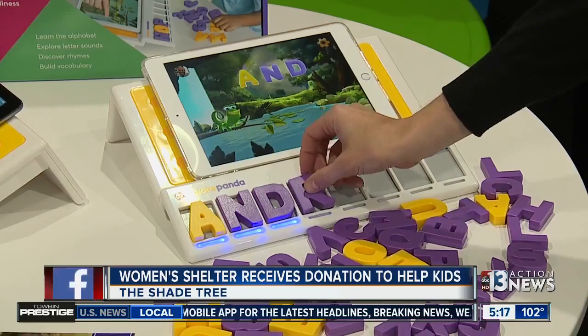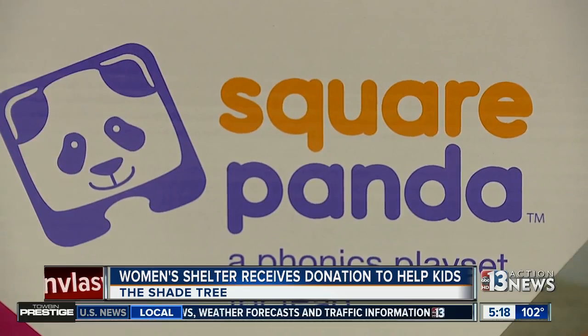The donation is an effort to help the kids at the shelter learn with the latest educational technology and help to build early literacy skills and reading confidence.